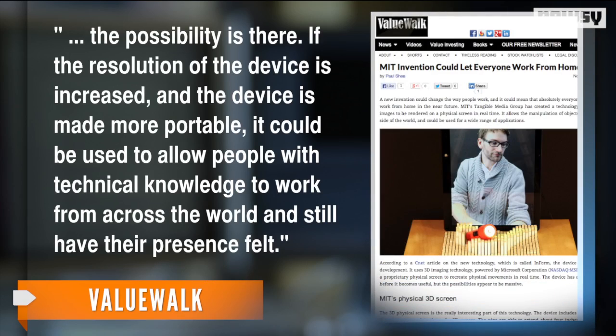The possibility is there. If the resolution of the device is increased and the device is made more portable, it could be used to allow people with technical knowledge to work from across the world and still have their presence felt.